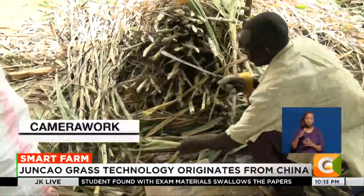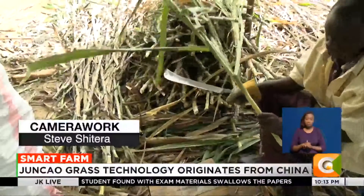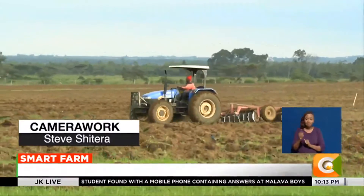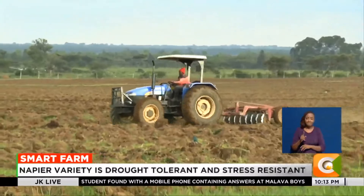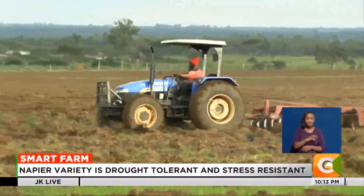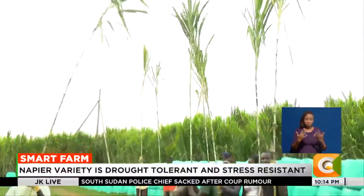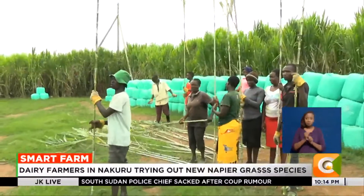According to the Kenya Agricultural and Livestock Research Organization, KALRO, only 10 percent of farming is devoted to fodder cultivation, leading to a fodder shortage. Innovative napier grass varieties perhaps hold the key to addressing this shortage while ensuring climate resilience.